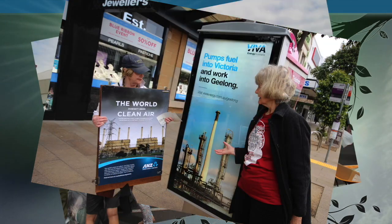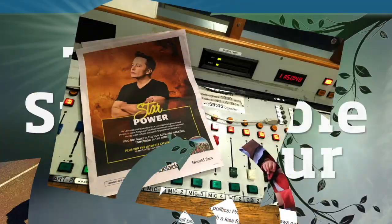We're a green, clean, sustainable Geelong. It's Sustainable Hour.